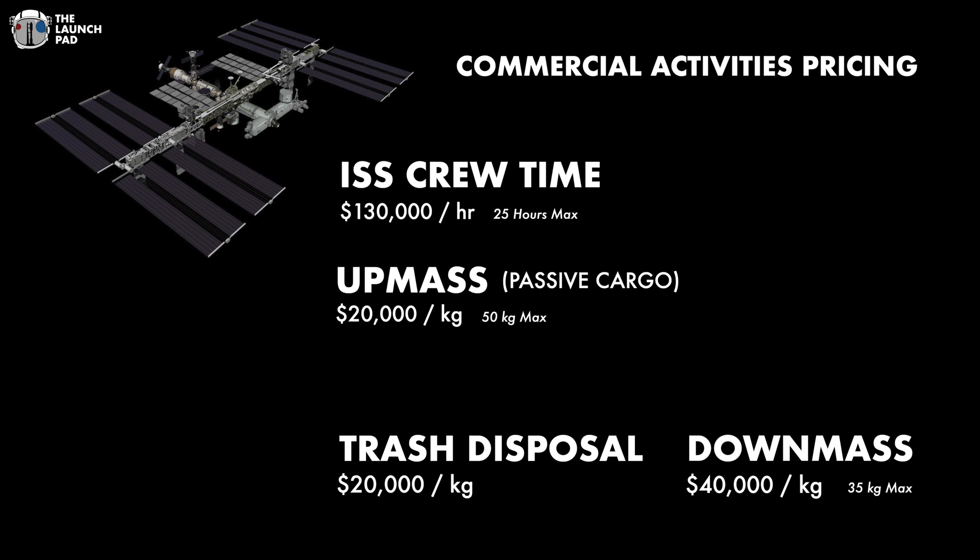NASA has set a maximum that they will be able to provide each year, and if every business takes the maximum they're allowed, you're only looking at about three to four of these missions being able to occur. What about if you need special cargo? Cargo that needs to be conditioned is going to cost you $90,000 per kilogram round trip, and if you need power cargo, that's $120,000 per kilogram. Those are more of a special order, so NASA will have to approve them on a case-by-case basis based on the ISS's resource availability.